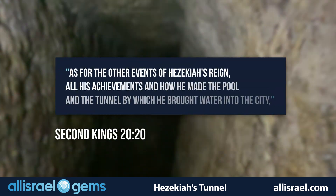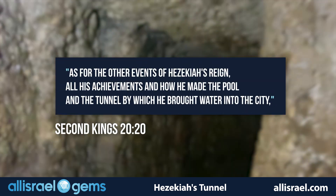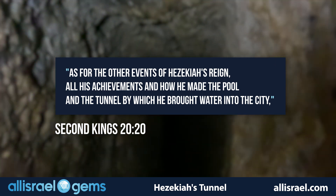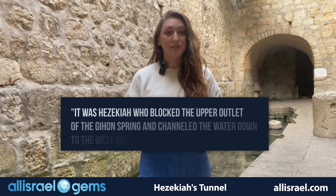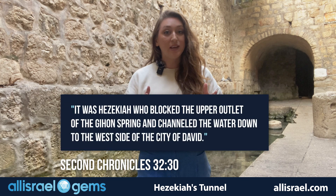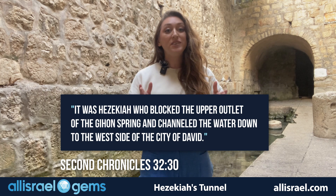2 Kings 20:20 records: 'As for the other events of Hezekiah's reign, all his achievements and how he made the pool and the tunnel by which he brought water into the city.' While 2 Chronicles 32:30 tells us: 'It was Hezekiah who blocked the upper outlet of the Gihon Spring and channeled the water down to the west side of the city of David.'